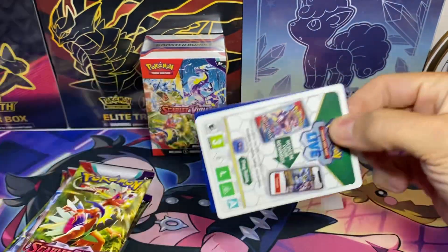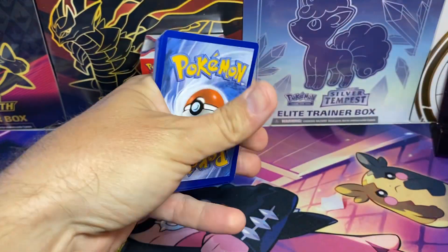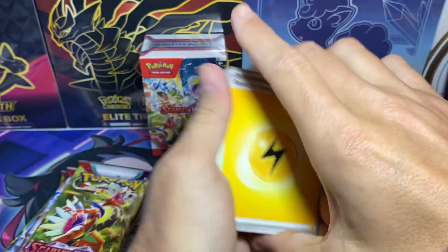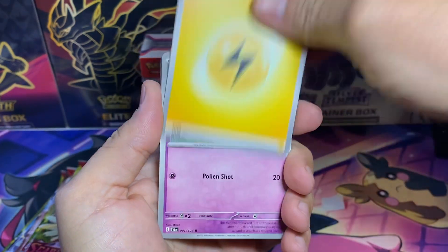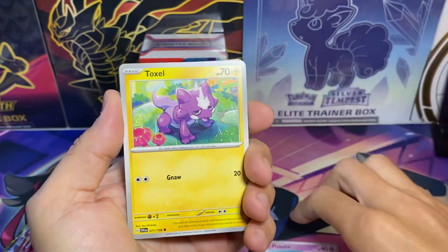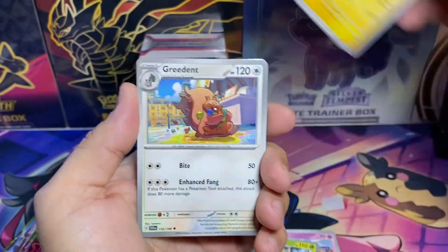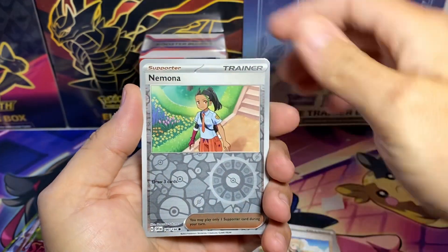Also guys, if you're looking to save some money on Pokemon cards, GameStop is having their Pro Week this week — started on the 4th and goes to the 10th. They've got specials like buy two get the third free on collectibles, which includes Pokemon, Yugioh, and all that other stuff. They also have a deal where you buy one get one free on certain video games, so definitely check out your GameStop.